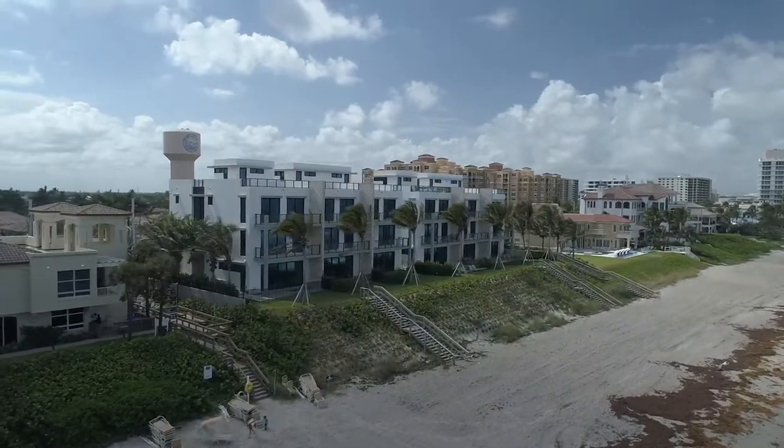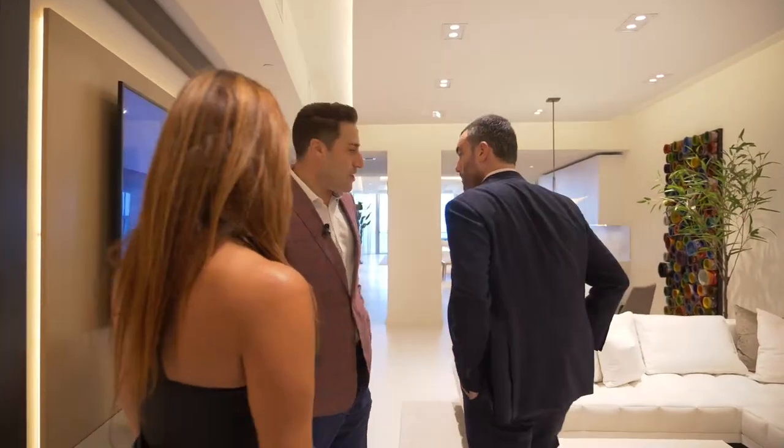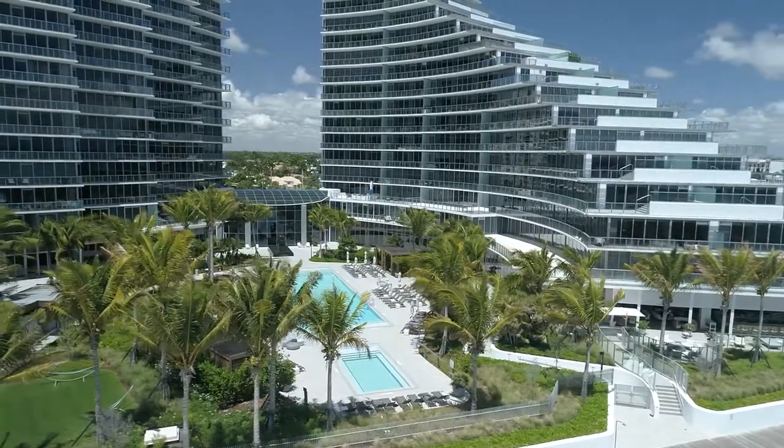We're going to see a couple of properties in that area. Thank you so much, I appreciate your time. Always good to see you — and hopefully we'll see you guys back at Dune.